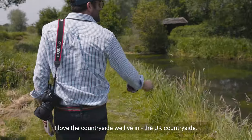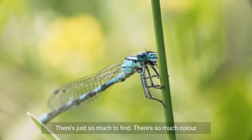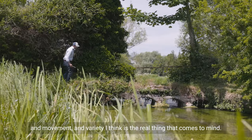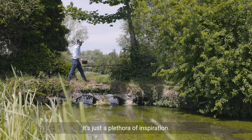I love the countryside we live in — UK countryside. There's just so much to find; there's so much colour and movement, and variety I think is the real thing that comes to mind. It's just like a plethora of inspiration.